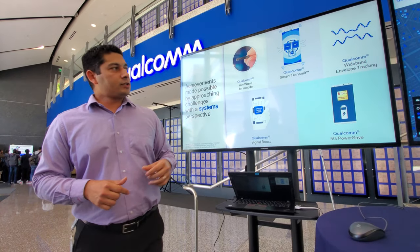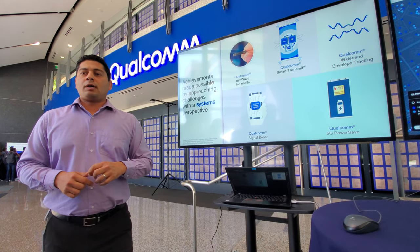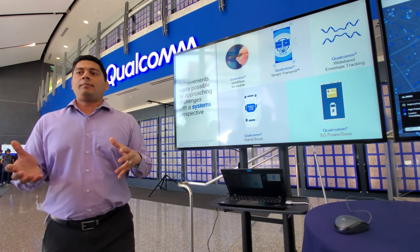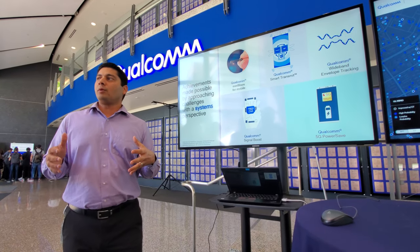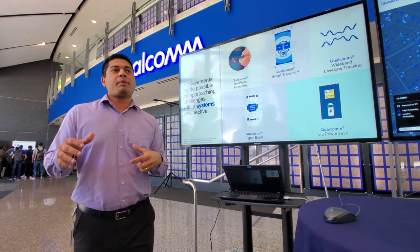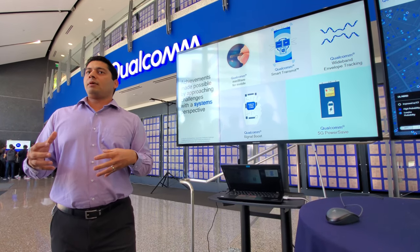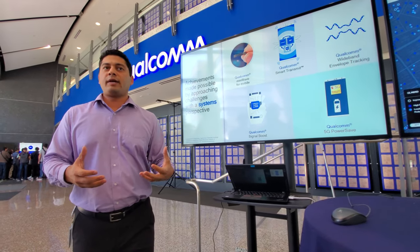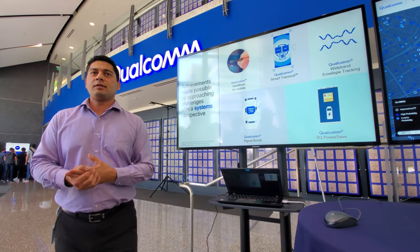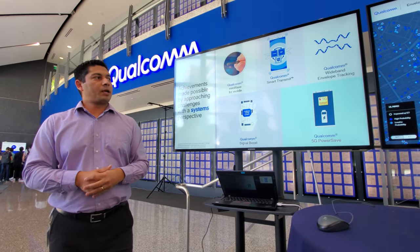The second technology is called Smart Transmit. It allows OEMs to maximize uplink throughput while managing the transmit power to meet compliance limits. With 5G that's become a trickier problem, and this toolbox framework is possible only because we have modem-to-antenna capabilities.